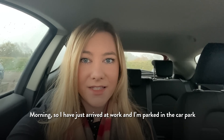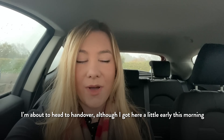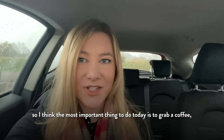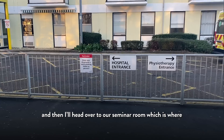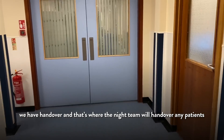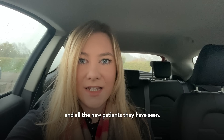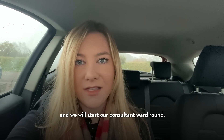Morning! I have just arrived at work and I'm parked in the car park. I'm about to head to handover, although I've got here a little bit early this morning, so the most important thing to do is grab a coffee. Then I'll head over to our seminar room, which is where we have handover — the night team will hand over any patients they've been concerned about overnight and all the new patients they've seen. After that we will meet with our consultants and start our consultant ward round.